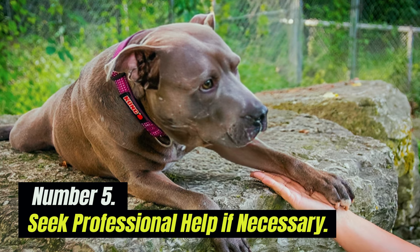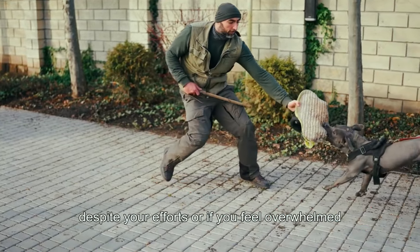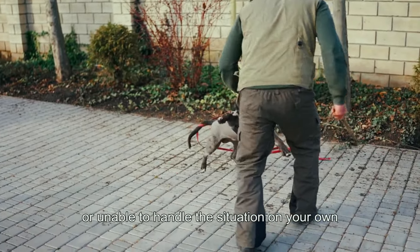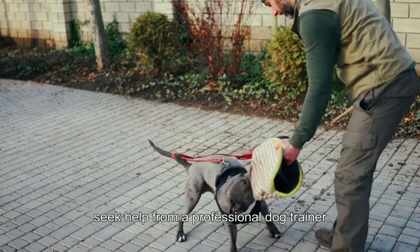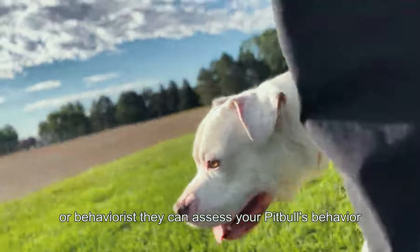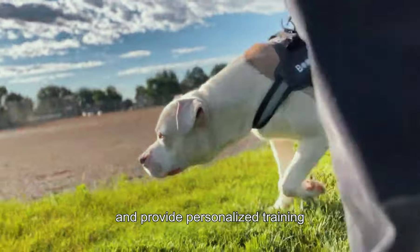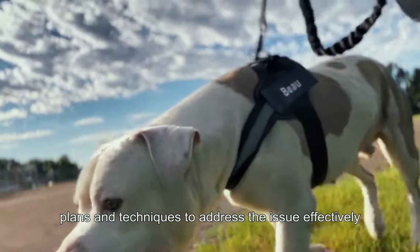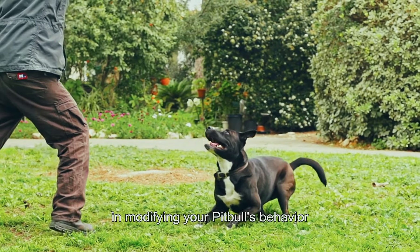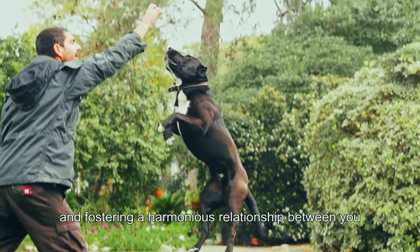5. Seek Professional Help If Necessary. If your pit bull's biting behavior persists despite your efforts, or if you feel overwhelmed or unable to handle the situation on your own, seek help from a professional dog trainer or behaviorist. They can assess your pit bull's behavior, identify underlying causes for the biting, and provide personalized training plans and techniques to address the issue effectively. Professional guidance can be invaluable in modifying your pit bull's behavior and fostering a harmonious relationship between you and your dog.